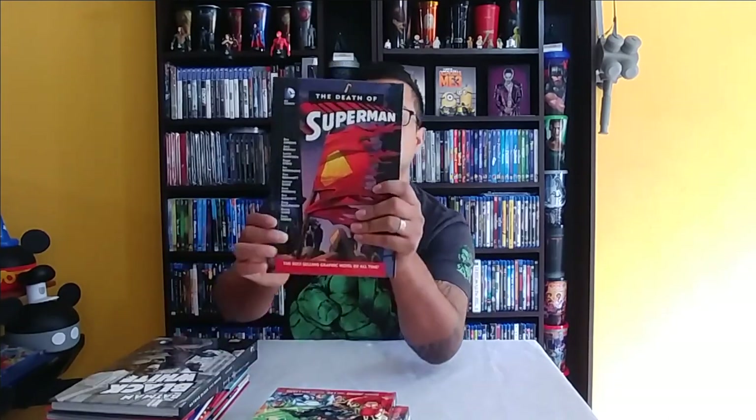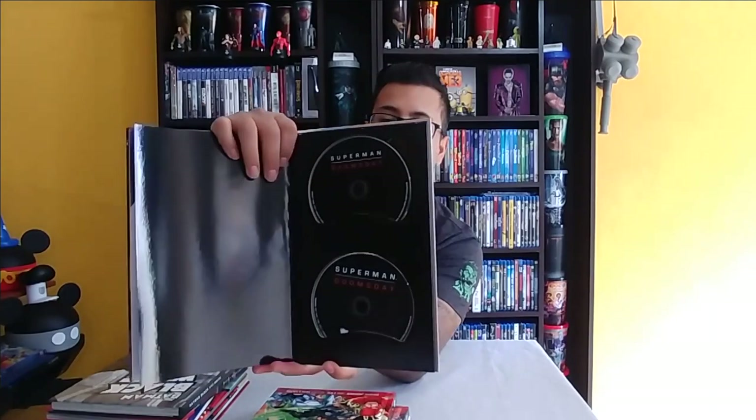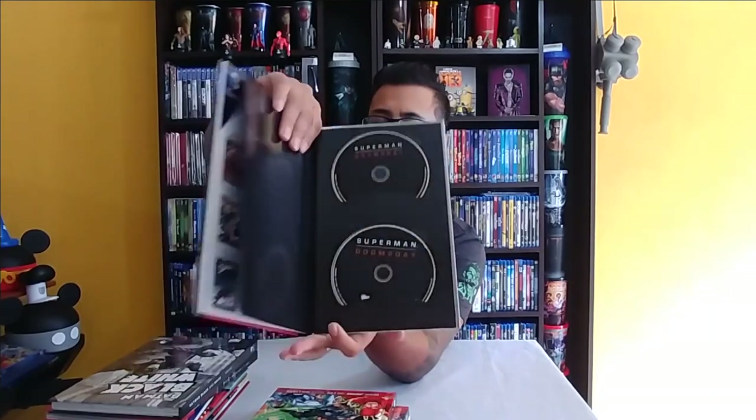Next one I have is Death of Superman. Again, nice quality — it's a good quality book, it feels sturdy and heavy. And then this one brings Superman: Doomsday. I believe there are different versions of this same packaging; I've seen it with different covers.